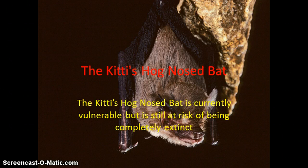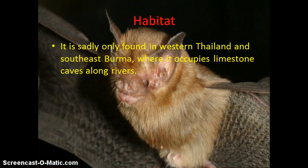It's currently vulnerable, but still at risk of being completely extinct. It's sadly only found in Western Thailand and Southeast Burma, where it currently occupies limestone caves along rivers.